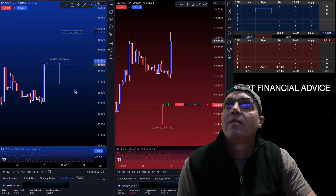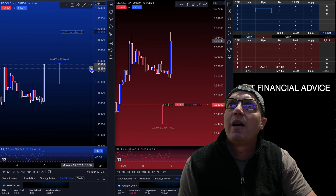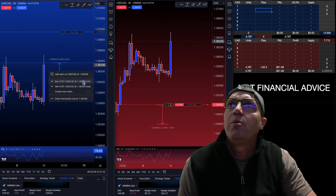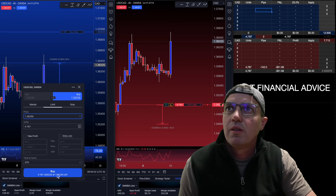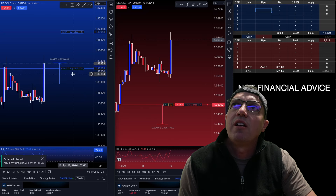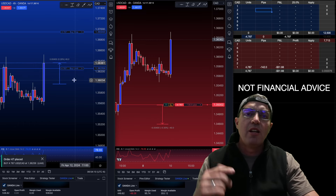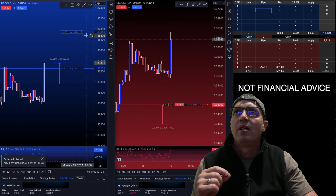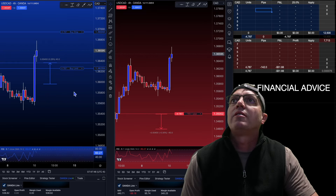This is pulling back now. I'm going to go for about 10 pips on this pullback, so I'm going to put a buy limit right here for 4787 units as well. Now I have a position down here — if it comes down and snags it, I re-hedge and pick up a few pips. If it continues to launch up, I'm protected on the upside.